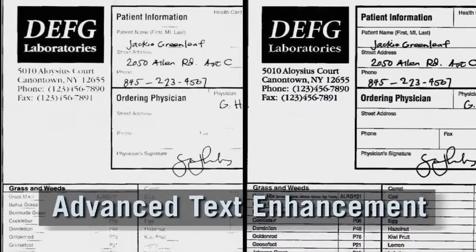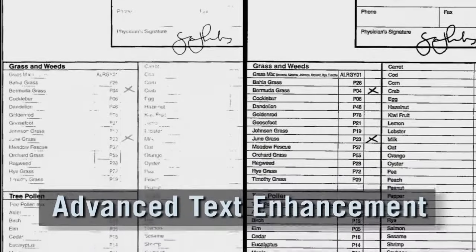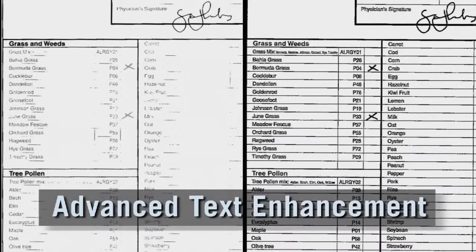Just look at the spectacular results achieved. The scanner interprets and interpolates the missing information to create a clearer, more usable document.